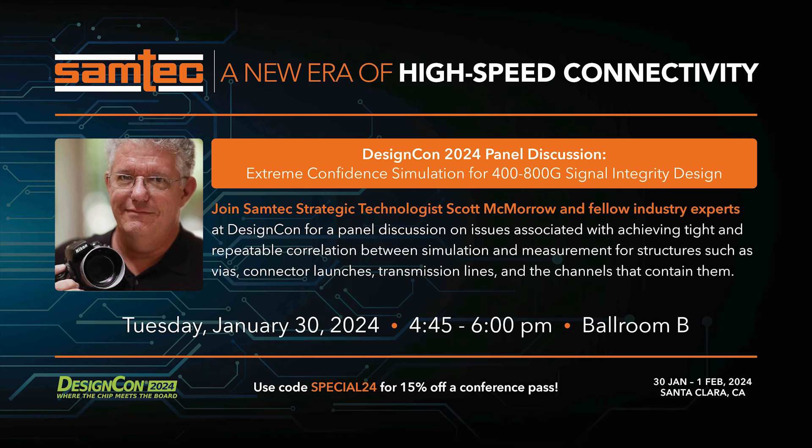The other thing I'm doing at DesignCon is I'm on a panel discussion with Kathy Liu, Al Neves, and Todd Westerhoff on extreme confidence simulation for 400 and 800 gigabit signaling — stepping back to 112 gigabits per second design and talking about what you need to do to get it right every time. At Samtech, we correlate our simulation environment and measurement environment to our design practices, but so many people haven't yet. There are a lot of lessons to be learned from these luminaries in the industry.